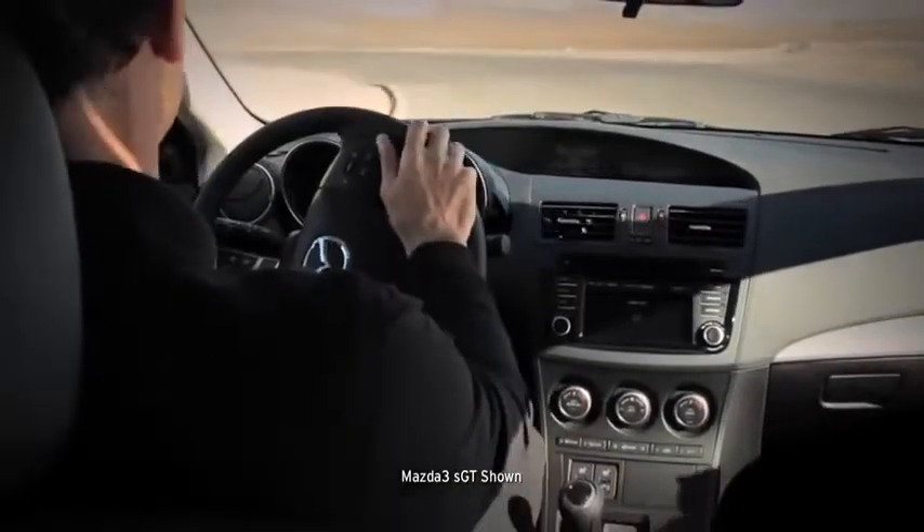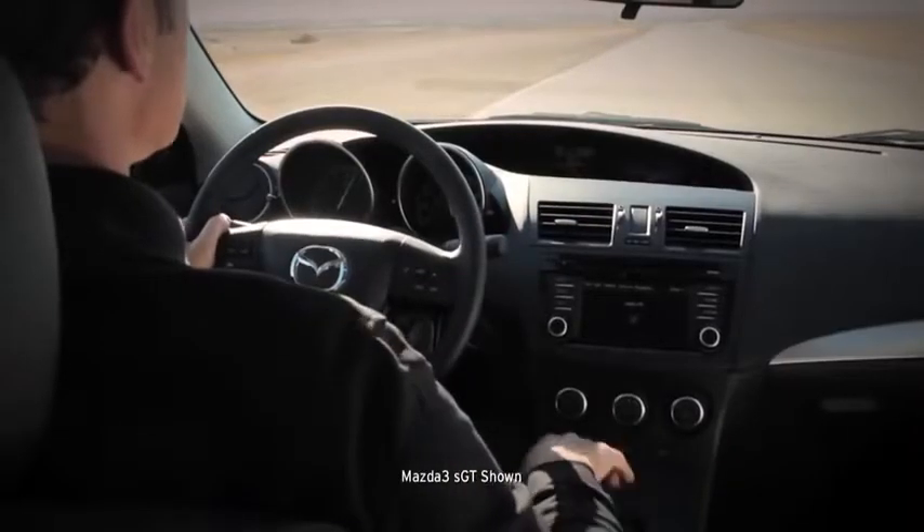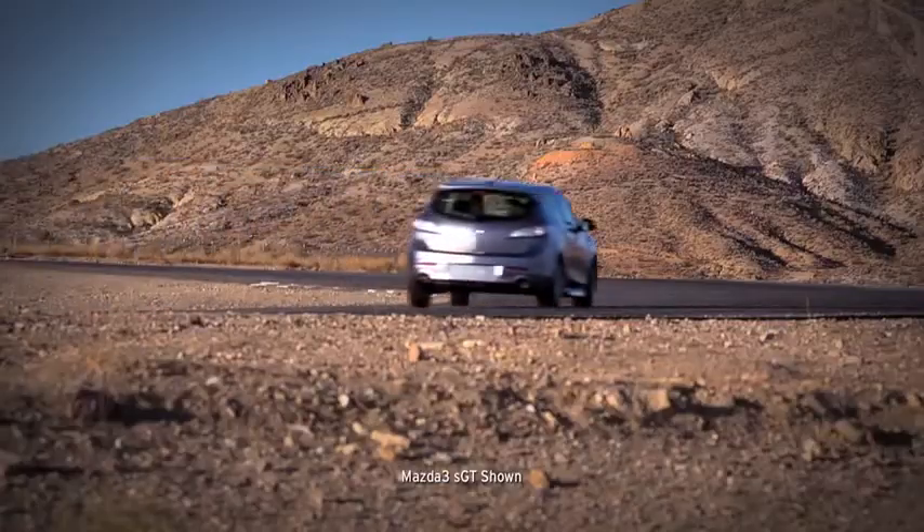Out for a spin and you'll notice right away that it feels different than its competitors. The steering is sharp and quick, the shifting crisp and connected, and the suspension is set up so you can take corners with total confidence.